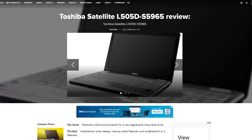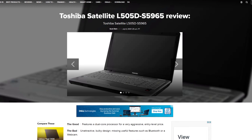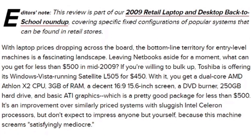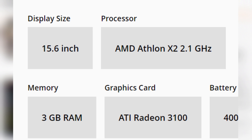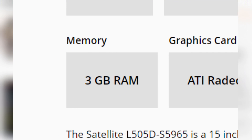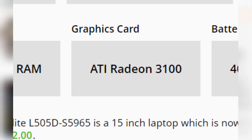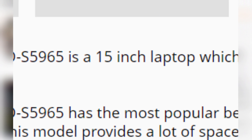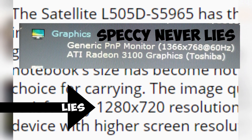The laptop in question today is the Toshiba Satellite L505D-S5965. It was released back in 2009 for $450 and would have served as your average daily driver laptop. Originally, this computer came with an AMD Athlon 64X2, 3GB of DDR2 clocked to 800MHz, a 250GB 5400RPM hard drive, a Radeon Mobility 3100 graphics chip, and had a screen size of 15.6 inches with a resolution of 1366x768.